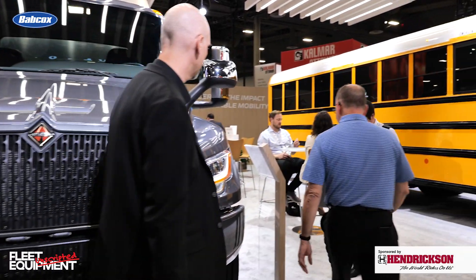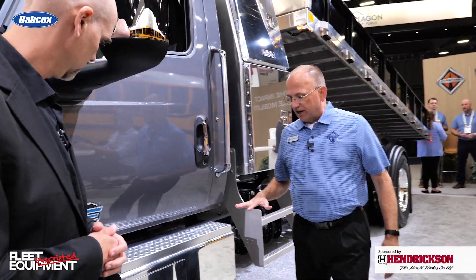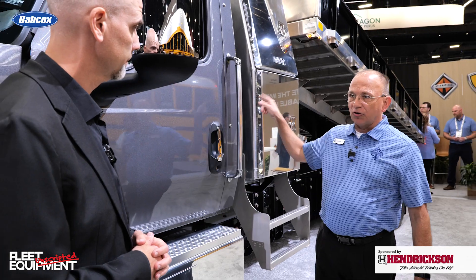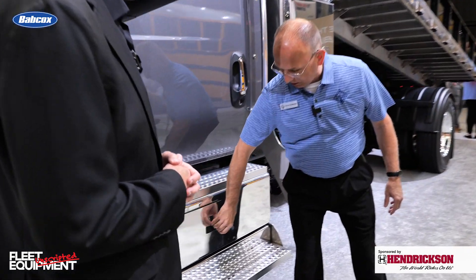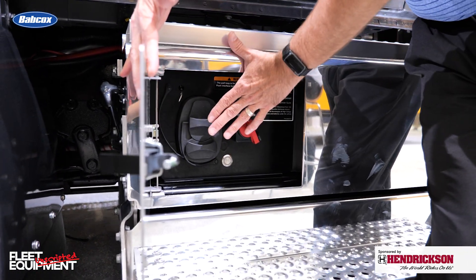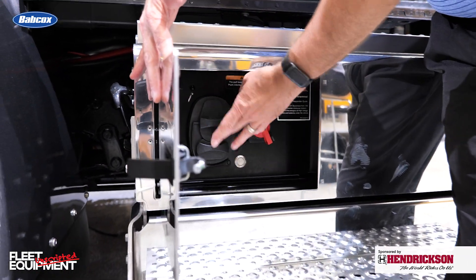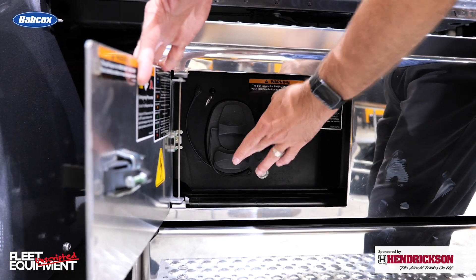One of the biggest changes we did is we relocated the charge port from behind the passenger side to right here, underneath the door in the battery box. We brought the charge port — it's a SAE J1772, but it's also got Level 2 and Level 3.